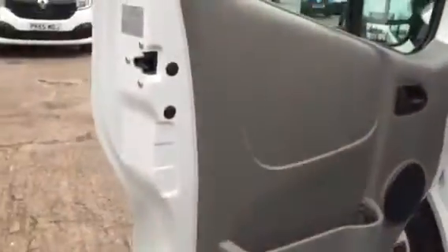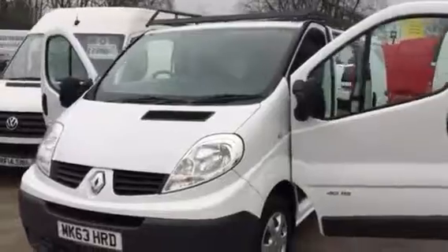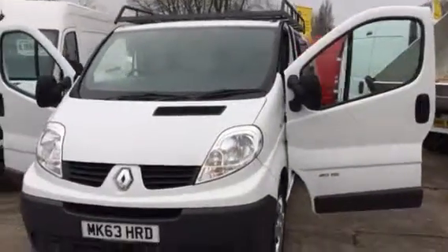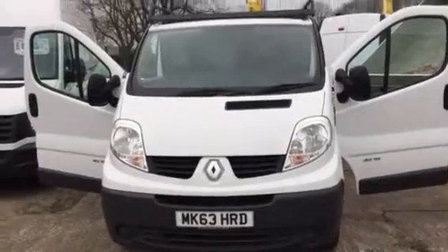We do take part exchange vehicles. If you've got a vehicle you wanted to part exchange, then give us the details and we'll give you a competitive price on it. We also have some really good flexible finance deals available. Thanks for watching. Bye.